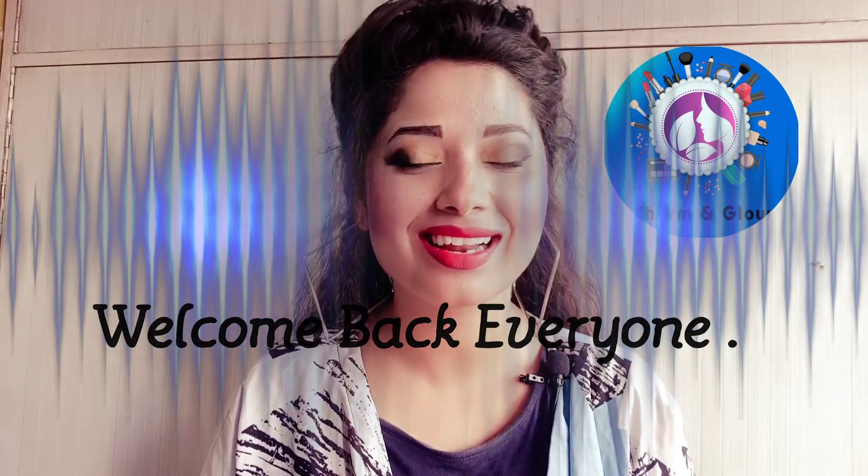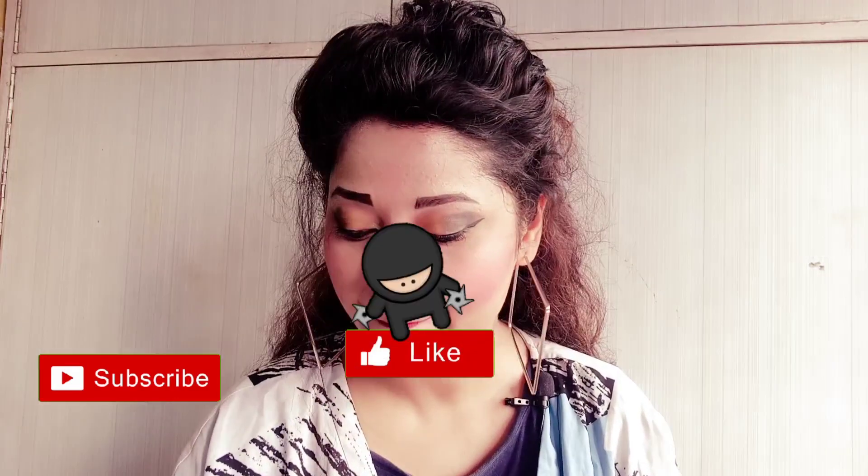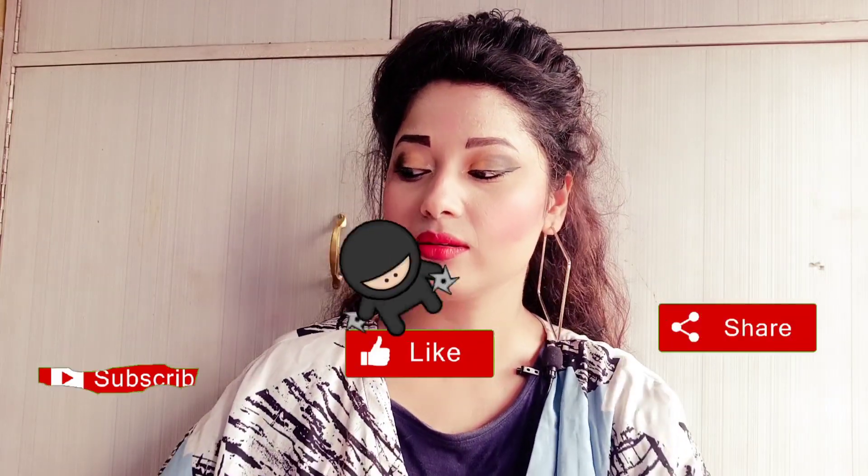Hey guys, welcome back to my channel. I hope you all are doing good. In this video I'm going to show you my products which I shopped from Nykaa. Nykaa has a lot of sales and I bought a lot. If you are thinking about it, you can see my videos. If you are new, you can subscribe, like my videos, and share with your friends and family.